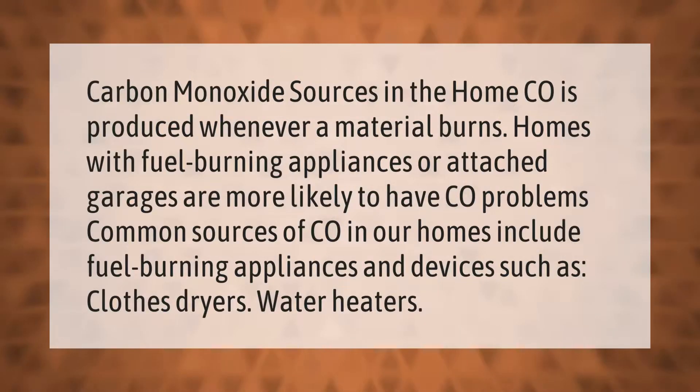Carbon monoxide is produced whenever a material burns. Homes with fuel-burning appliances or attached garages are more likely to have CO problems. Common sources of CO in our homes include fuel-burning appliances and devices such as clothes dryers and water heaters.